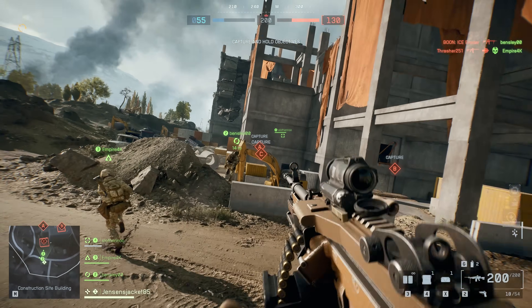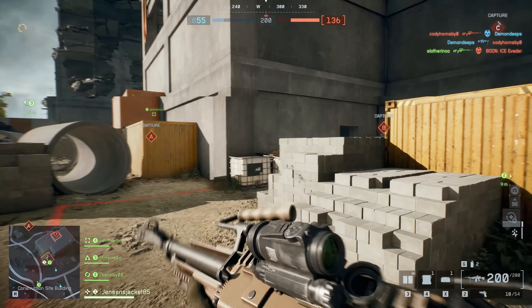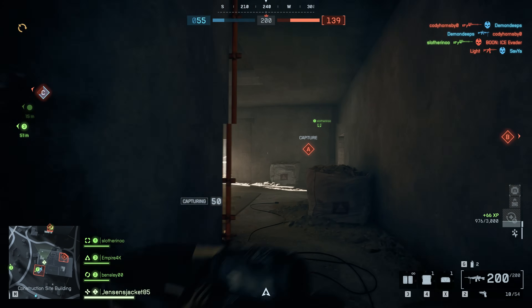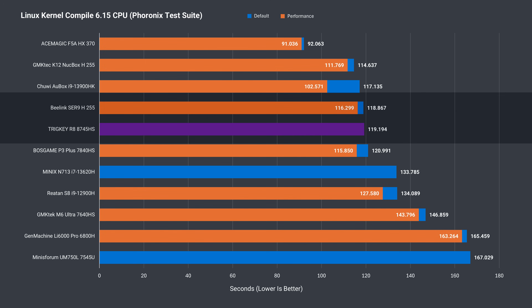One option to play Battlefield 6 at higher detail and resolution is to hook up an eGPU to the USB 4 port, and here it's working fine with the RTX 4070 Super. The Linux kernel compile is a recently added benchmark, and the R8 is behind the H255 minis around 6%, which is similar to the other CPU results we've already seen.